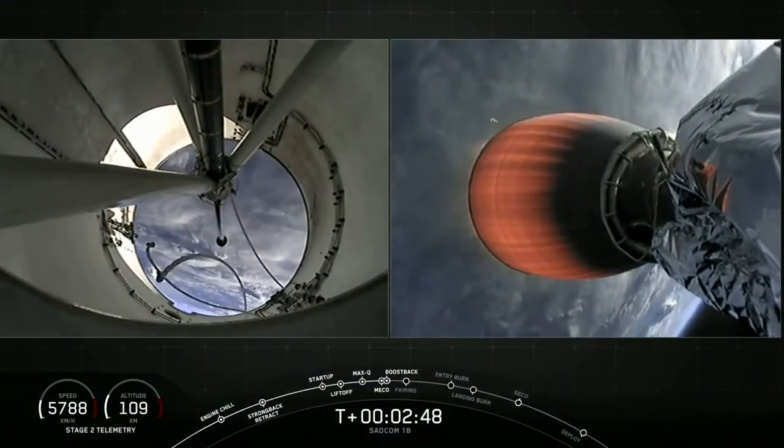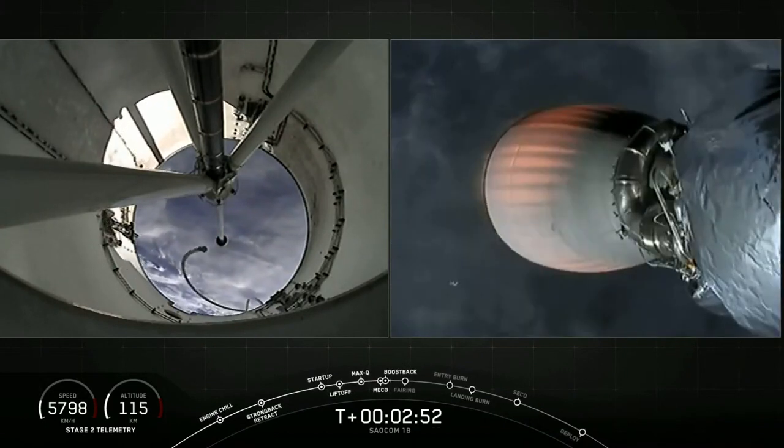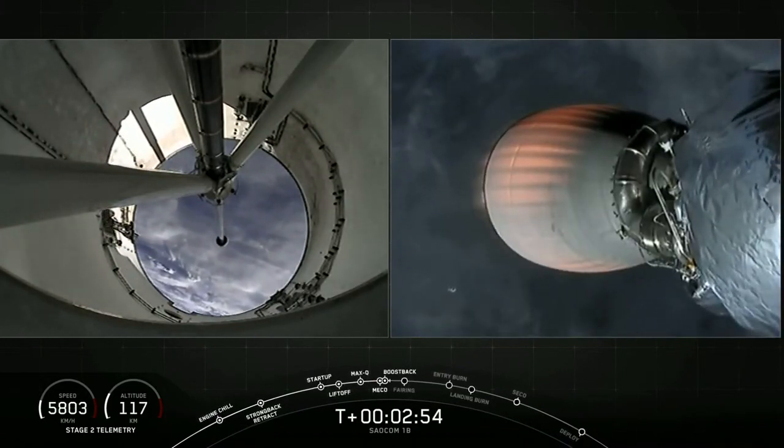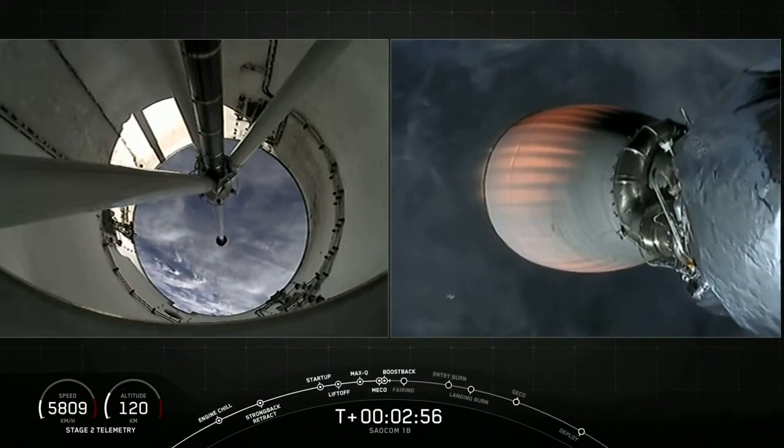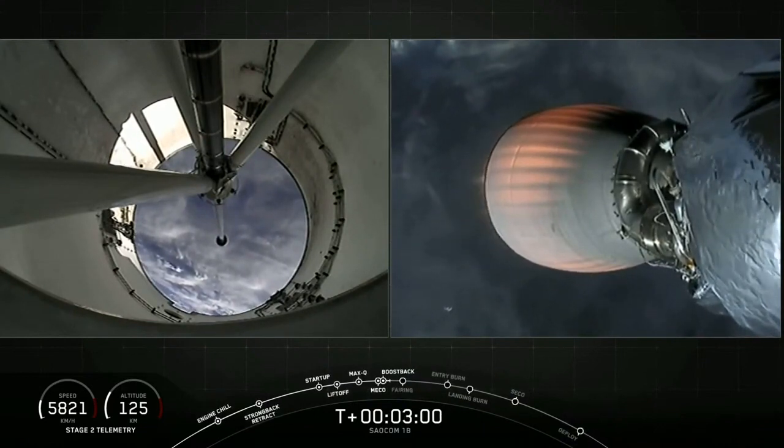Once you see it on the left-hand side of the screen, on the right-hand side you will see our second stage carrying those three satellites to orbit. Coming up next in about 20 seconds, that boostback burn will end and then we'll have fairing deployment.